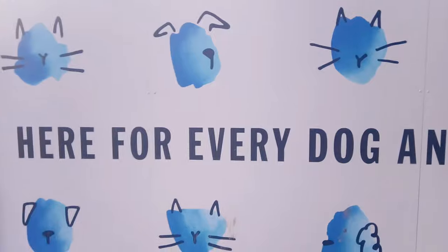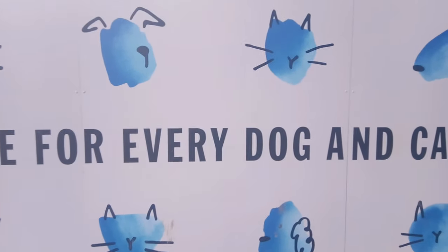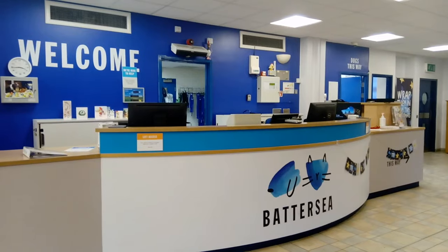Hi lovelies, welcome to my Battersea Dogs and Cats Home visit! I really hope you enjoy. I'm really excited to visit today — Battersea Dogs and Cats Home. Here is the foyer.